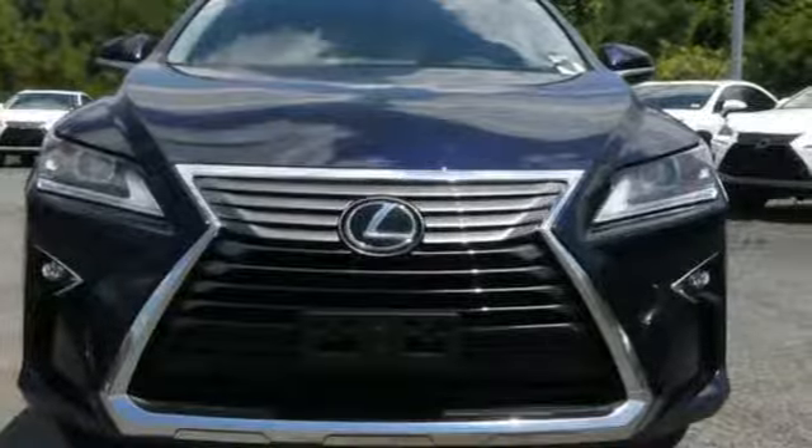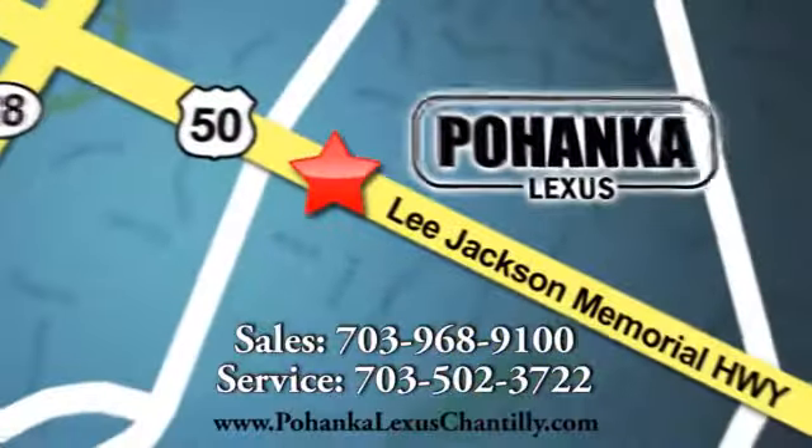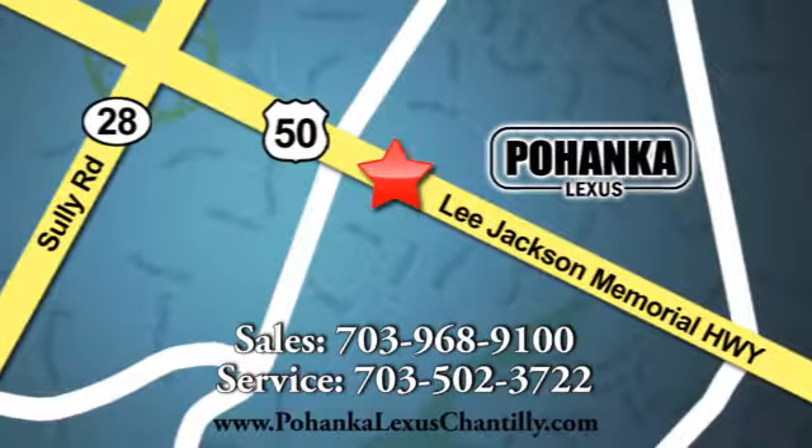Stop by for a test ride. Call us now for more information on this vehicle or visit today. We're conveniently located at 13909 Lee Jackson Memorial Highway in Chantilly.